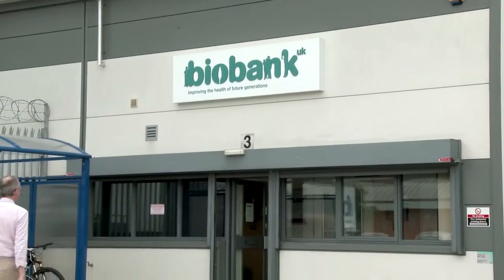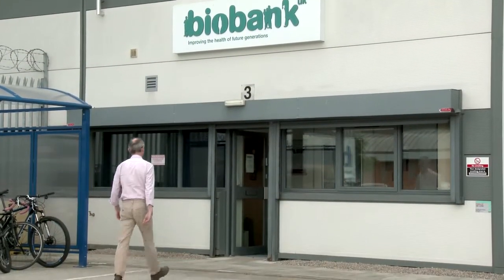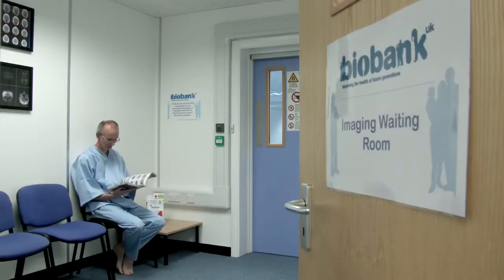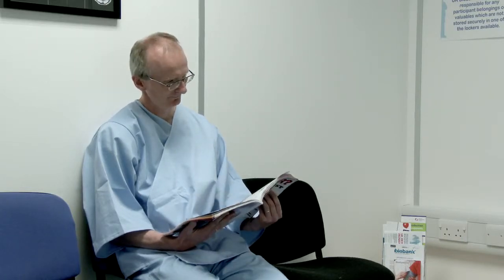On arrival you will be welcomed by our receptionist and asked to confirm that you agree to take part. The second half of the assessment will take place in the clinic, very much like your previous visit to UK Biobank. We will be asking you lots of questions about your health and wellbeing, weigh you, measure you and ask for donations of blood, urine and saliva. But before we do this you will take part in the imaging part of the assessment.